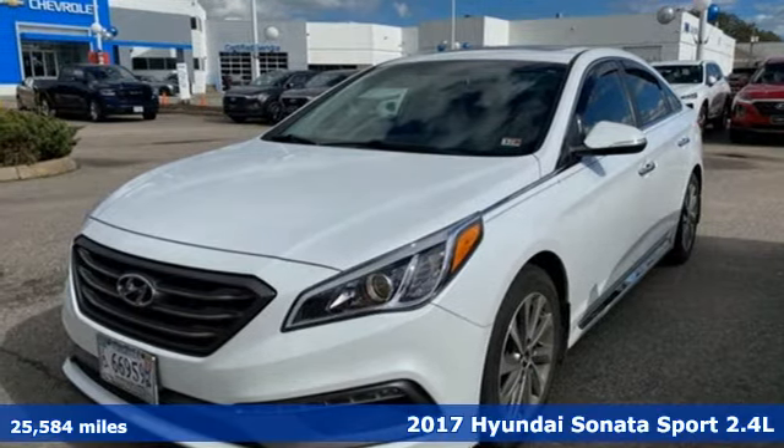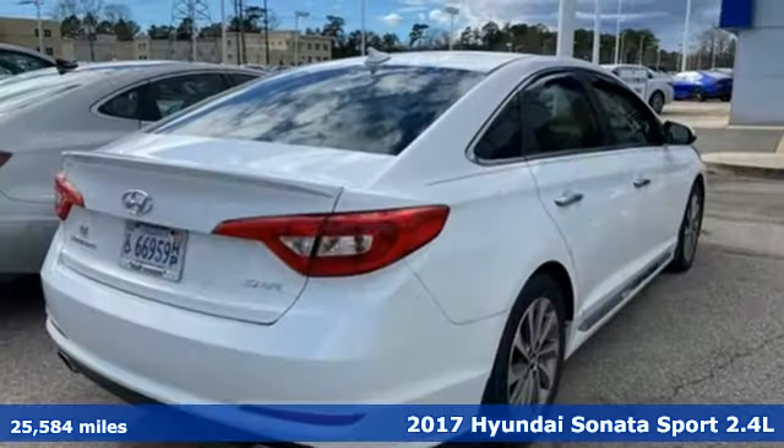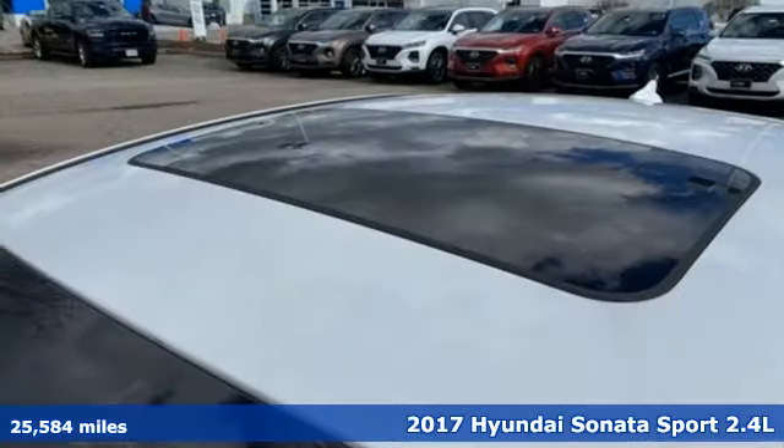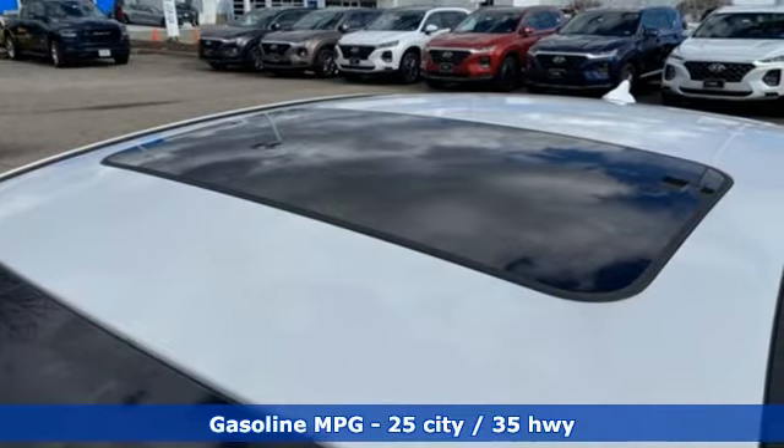Here's a 2017 Hyundai Sonata. Live comfortably within your means and very comfortably in this beautifully designed Sonata, and get ready for an impressive combination of features.